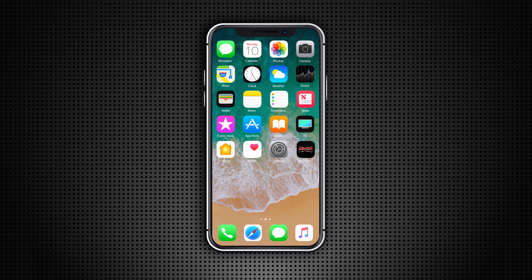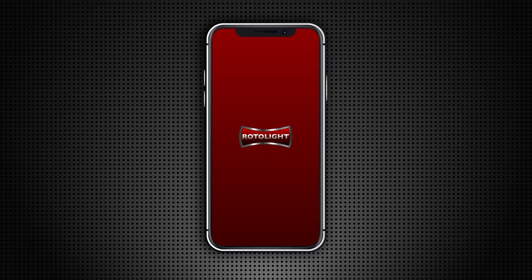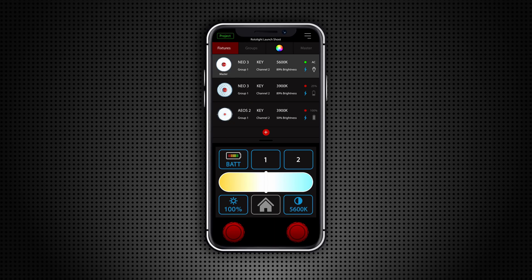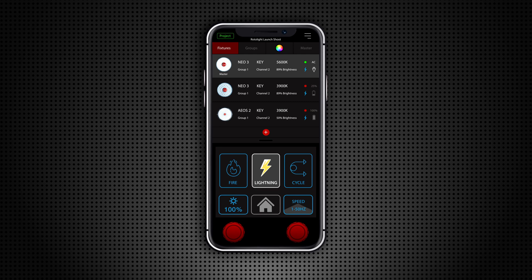Both the Neo3 and the AOS2 feature integrated Bluetooth and Wi-Fi, controllable from a brand new Rotolight native iOS and Android app. Control up to 20 lights in four groups for wireless control of colour temperature, filters, special effects, and much more.